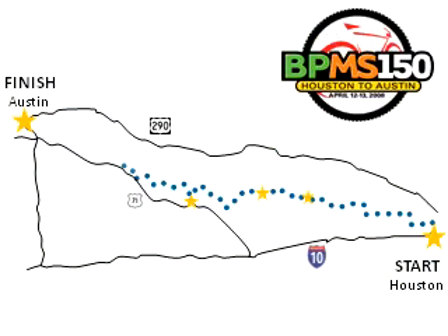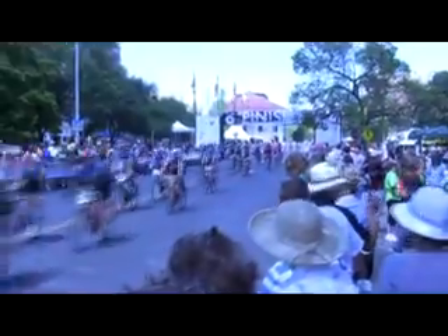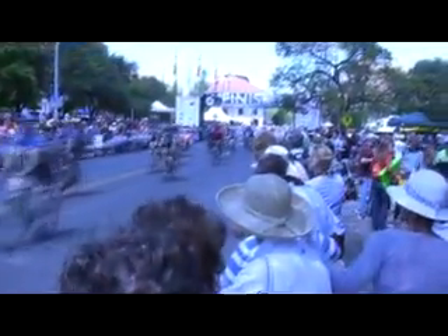After a quick lunch break in Bastrop, Texas, the team headed out on their final 30-mile ride to downtown Austin. NI volunteers and supporters waited in a tent at the finish line, watching the team online as they rode in. It was a long weekend, but it was for a good cause.